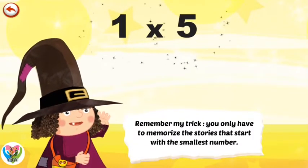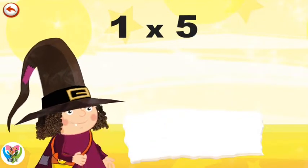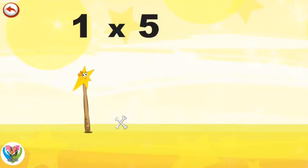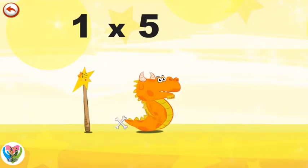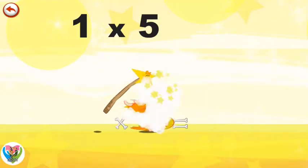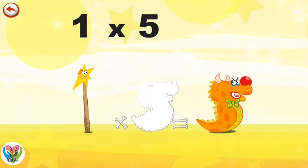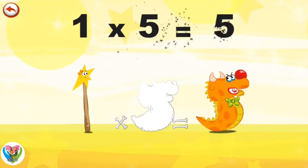Remember my trick. You only have to memorise the stories that start with the smallest number. What's the story of 1 times 5? Mrs Wonder Woman can't help playing tricks on her friends. When she comes across Mr Flaming 5, she casts a spell and changes him into Flaming 5 Clown. 1 times 5 is 5.